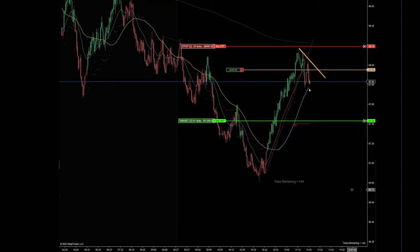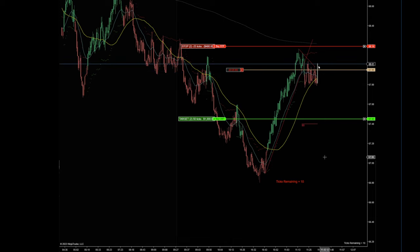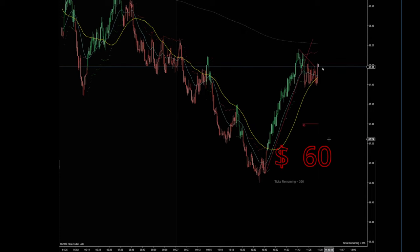So far price keeps bouncing at that 50. We tried to close underneath but we got buyers keep buying it. Buyers are trying again — oh, that's a strong bar. If they close like that then I will be exiting on that pullback.